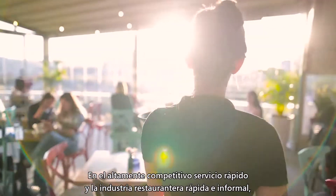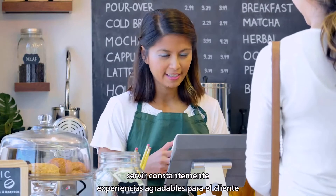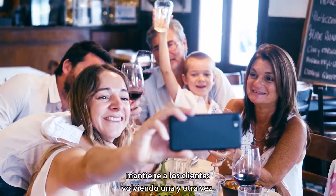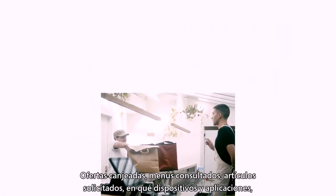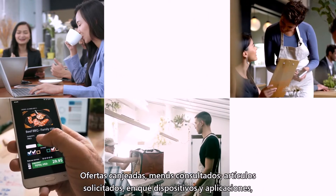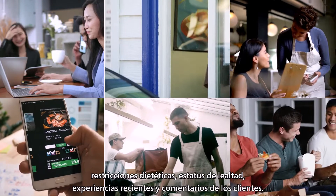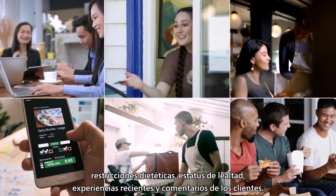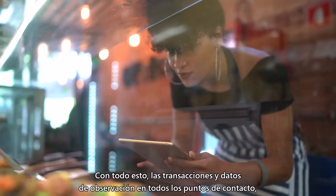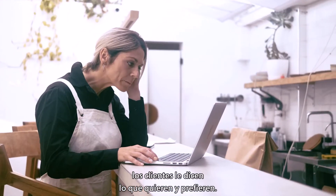In the highly competitive quick service and fast casual restaurant industry, consistently serving up delightful customer experiences keeps customers coming back again and again. Offers redeemed, menu items browsed, items ordered, on which devices and apps, dietary restrictions, loyalty status, recent experiences and customer feedback — with all this transactional and observational data across all touch points, customers are telling you what they want and prefer.